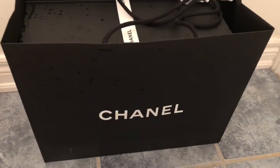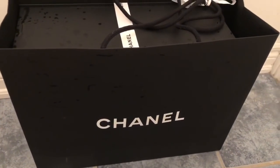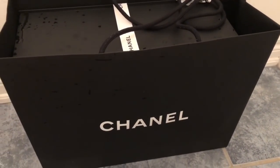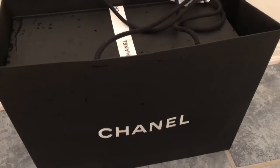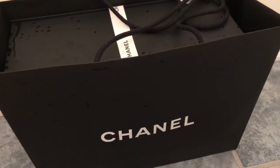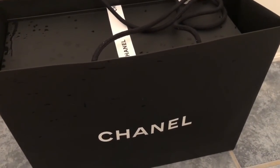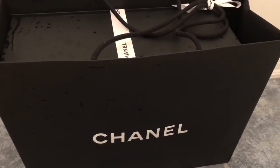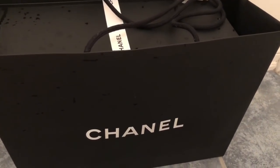Hi everyone, welcome back to my channel. I know it's been a long while since I uploaded last, and a very long time since I've had a Chanel unboxing. I'm happy to show you probably my one and only handbag purchase of the year. Once I unbox this, I'll give you guys a little backstory about how I got this bag.